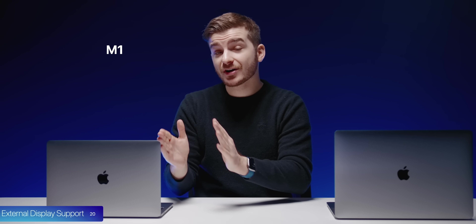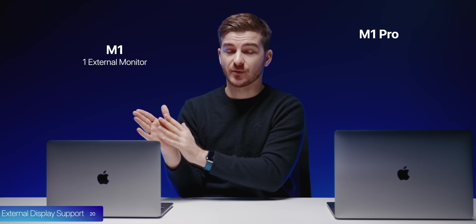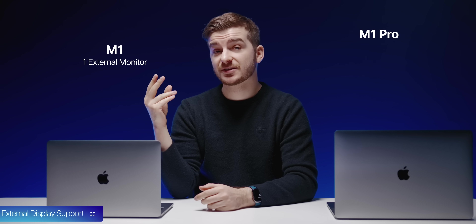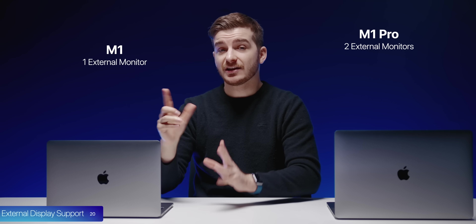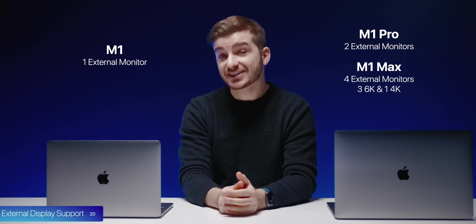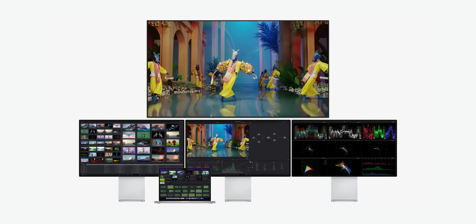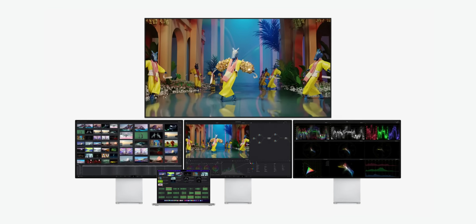At number 20, external display support has been significantly improved. The M1 only supported one external monitor. The M1 Pro in both the 14 and 16-inch supports two external displays. And if you get the M1 Max chip, it supports four external displays — three 6K and one 4K. So the issue of not supporting enough displays is finally fixed with these new chips.